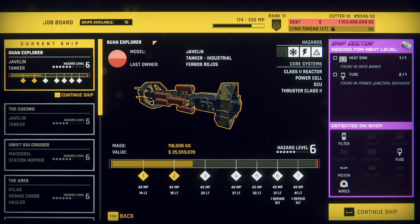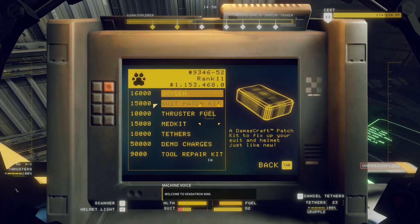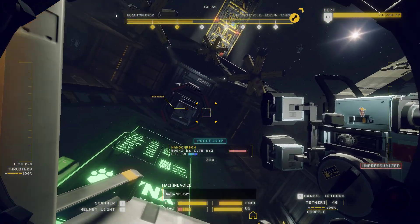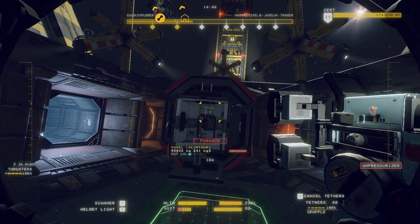Let's carry on with this - the Gordon Explorer with its lying-back bit. Do we need tethers? We probably do need more tethers. Welcome to Vendatron 9000. So what were we doing when we left this ship? We're just dealing with the front bit, aren't we? Let's get the space ladder out.